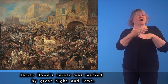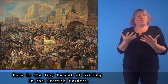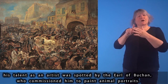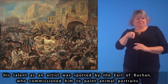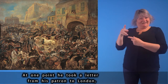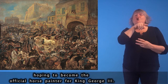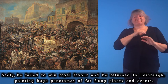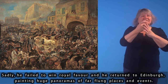James Howe's career was marked by great highs and lows. Born in the tiny hamlet of Scurling in the Scottish Borders, his talent as an artist was spotted by the Earl of Buchan, who commissioned him to paint animal portraits. At one point he took a letter from his patron to London, hoping to become the official horse painter for King George the Third. Sadly, he failed to win royal favour, and he returned to Edinburgh, painting huge panoramas of far-flung places and events.